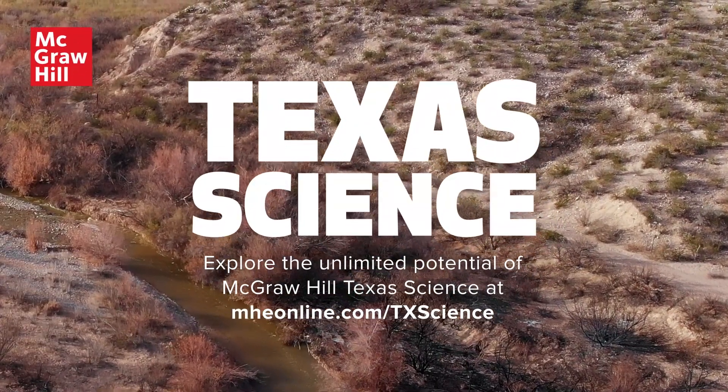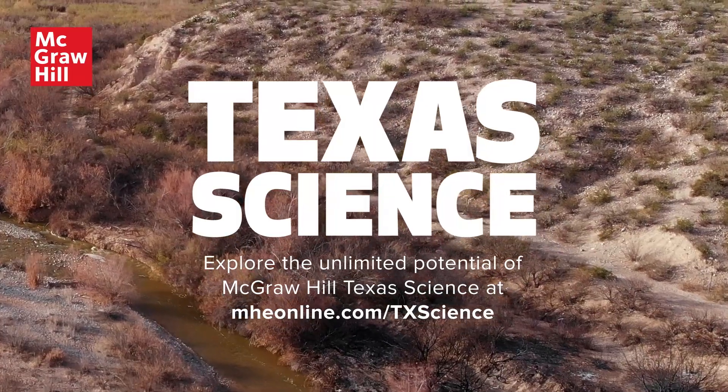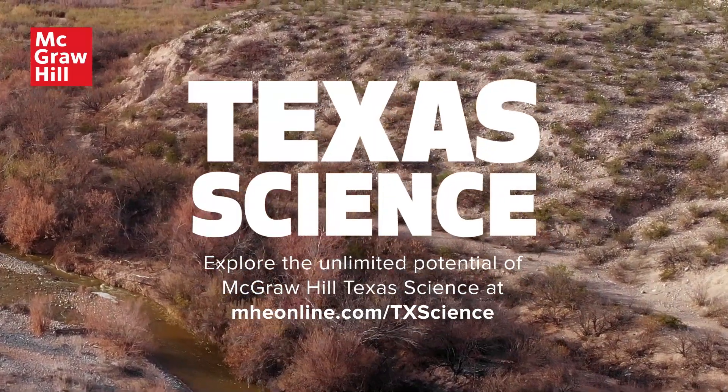Take the first step in unlocking your students' curiosity by visiting the program details online.